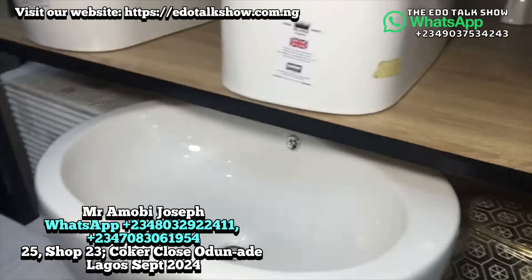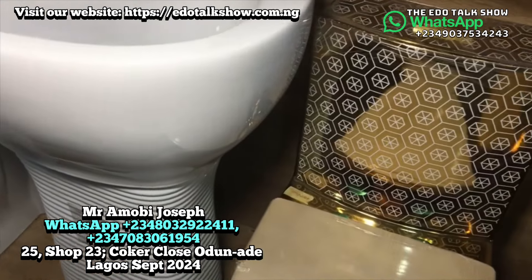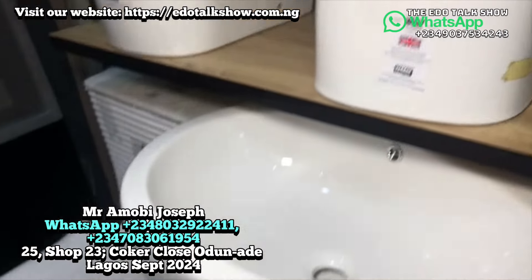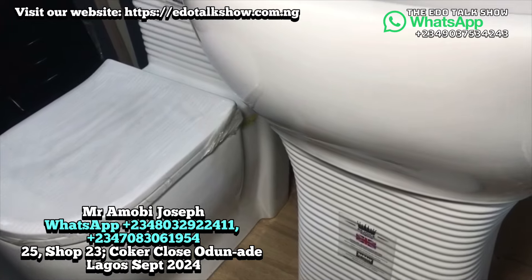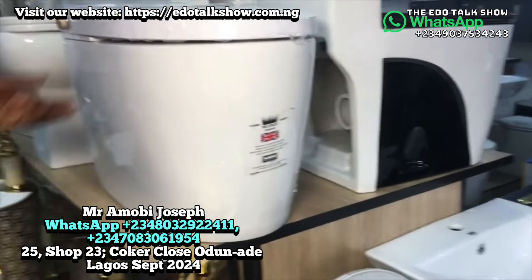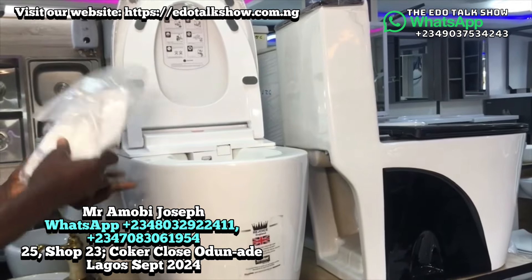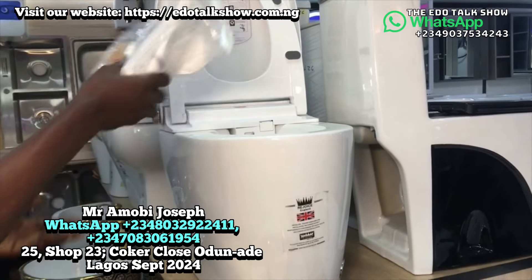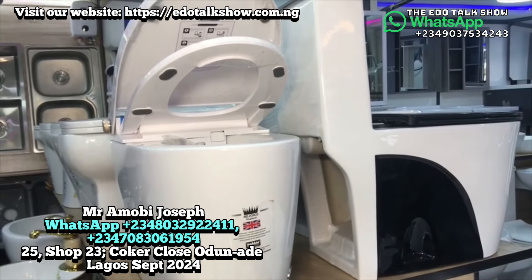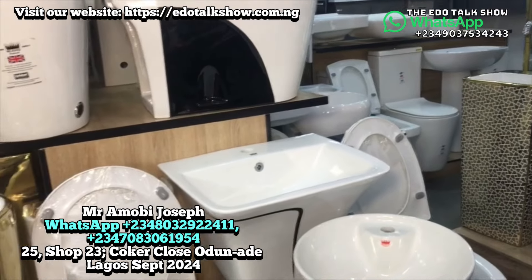This special WC is very different — the basin design is unique compared to others, all available. It goes for 600,000, but we can offer it for 550,000 for the two-piece set. We also have a sensor WC with a remote control. The remote controls the toilet, and it automatically washes the person when finished. This sensor WC goes for 850,000.